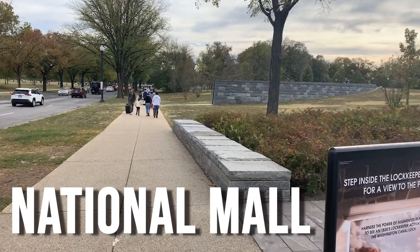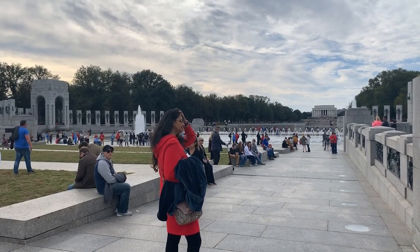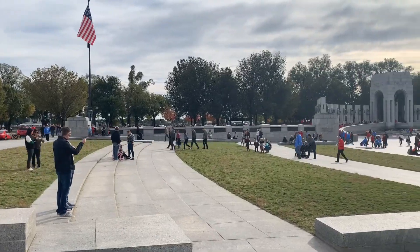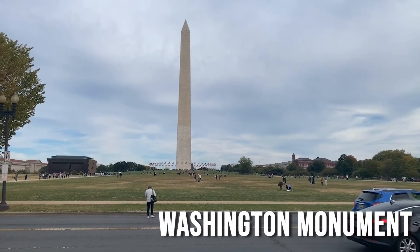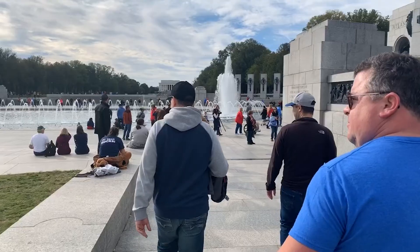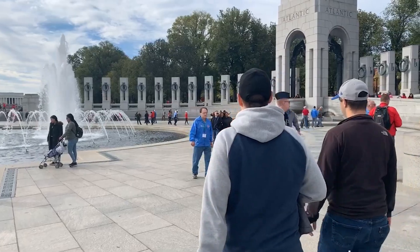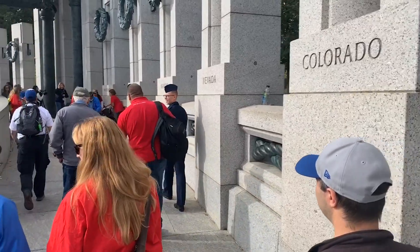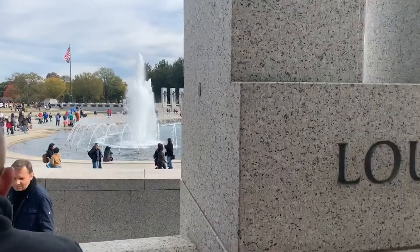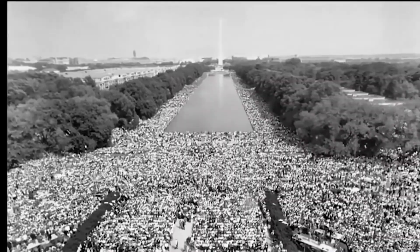The National Mall is a national park that stretches just over two miles, from the Capitol in the east to the Lincoln Memorial and the Potomac River in the west. The park is home to several museums as well as many famous memorials and monuments, including the Washington Monument — the 169-meter obelisk that can be seen from every corner of Washington. It is the most visited destination on Capitol Hill, with an estimated 25 million tourists visiting annually.